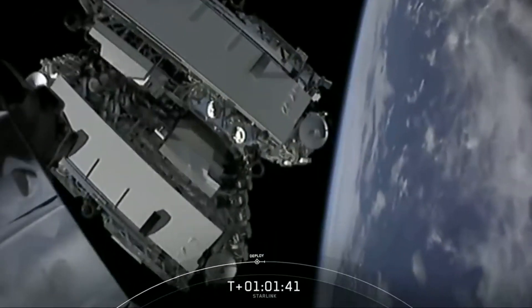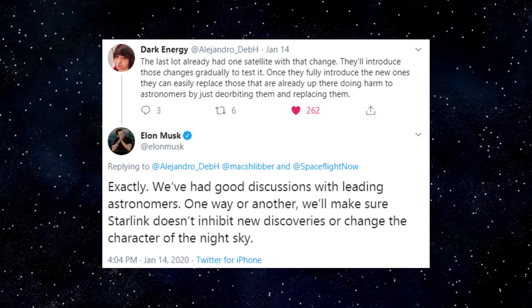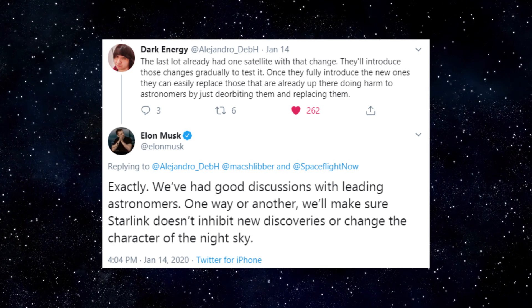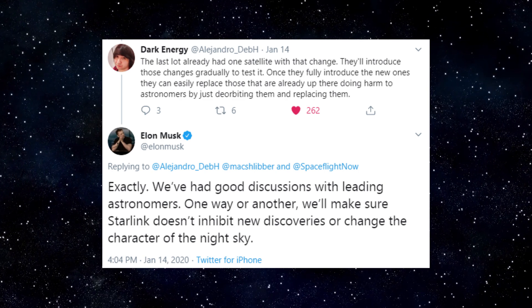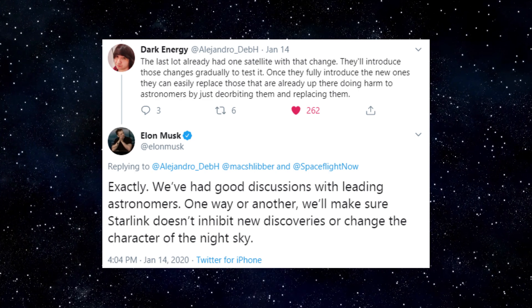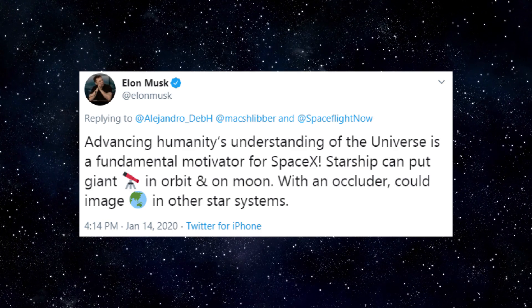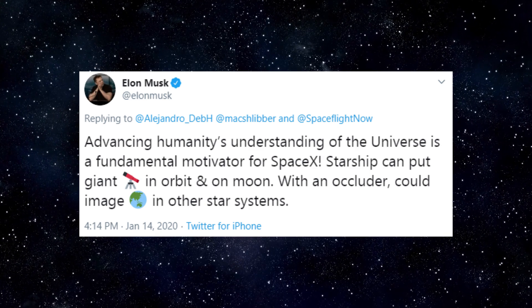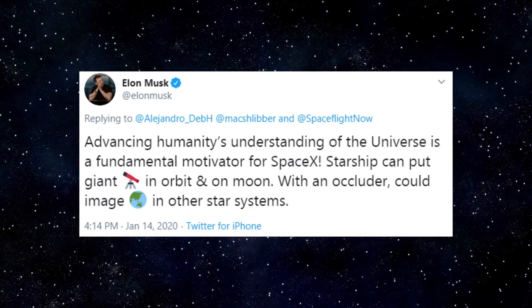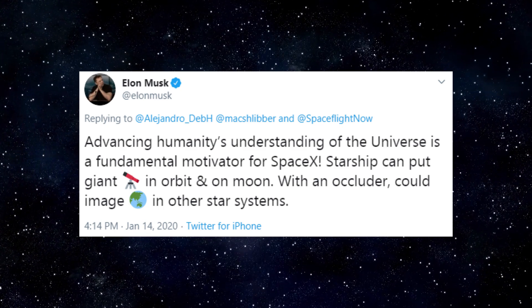Satellite Albedo Update. There hasn't been an official comment from SpaceX just yet on the performance of the satellite with the coating on Starlink 2. However, on Tuesday of this week in a tweet, Elon highlighted SpaceX's commitment to preserving the night sky. Elon stated that so far SpaceX has had good discussions with leading astronomers, and that one way or another, they'll make sure Starlink doesn't inhibit new discoveries or change the character of the night sky. Elon also highlighted that advancing humanity's understanding of the universe is a fundamental motivator for SpaceX, noting that Starship can put a giant telescope in orbit and on the moon, and with an occluder it can image Earth-like planets in other star systems.